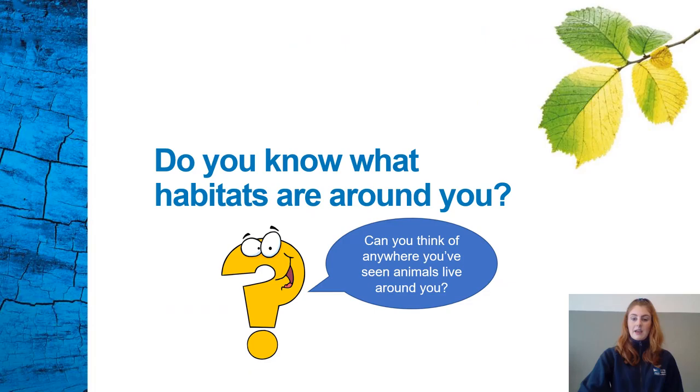Can you think of anywhere you've seen animals live around you? What types of plants and animals are there, and why are they there? Animals look for food, shelter, water and space to survive. As we see with the camel and the polar bear, each animal has different requirements. So different habitats or homes suit different animals better.